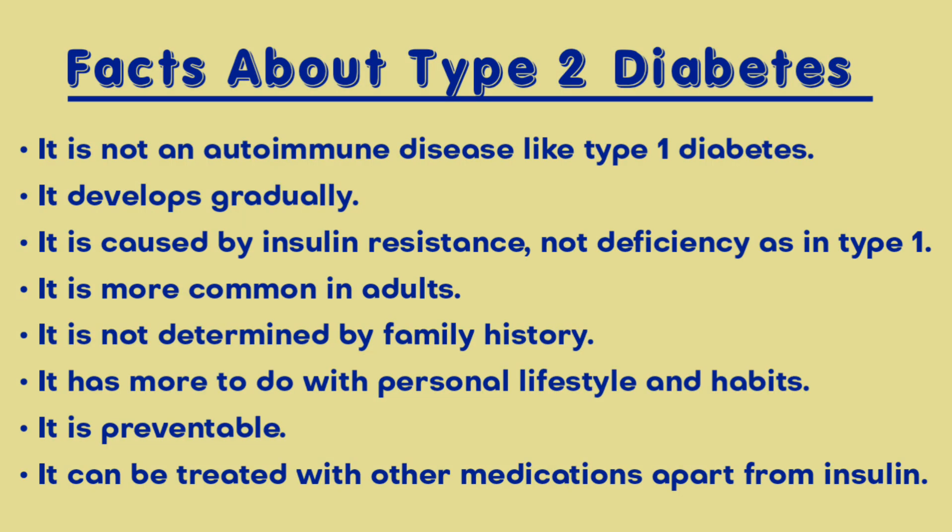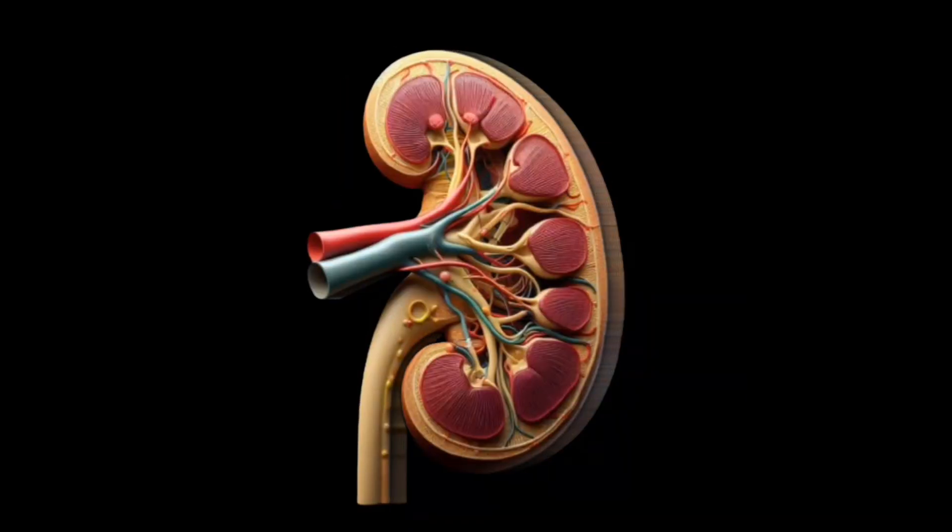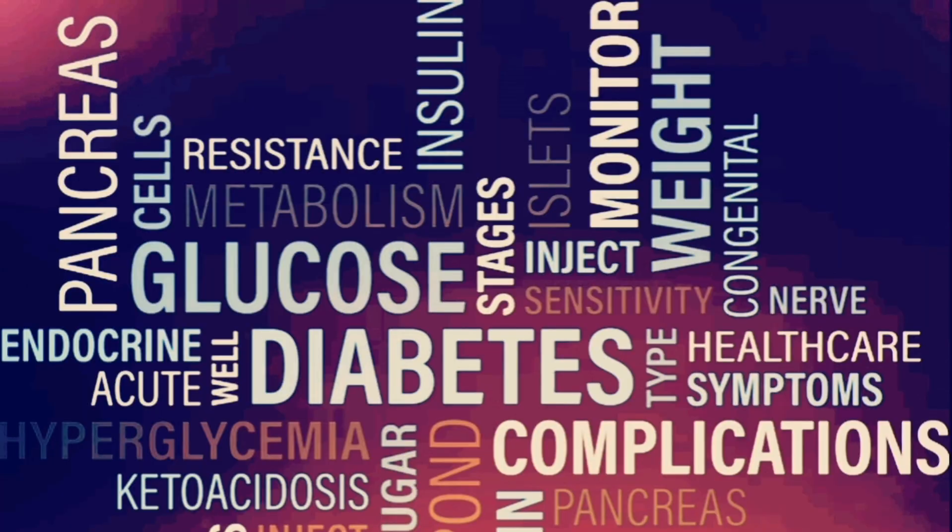It is a serious health problem that can lead to heart disease, stroke, kidney failure, vision loss, and other health issues.